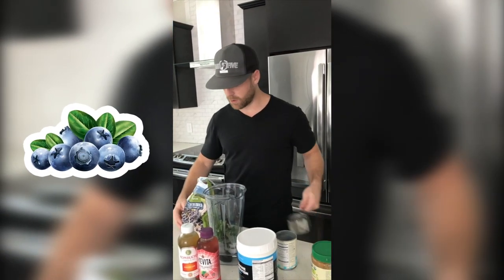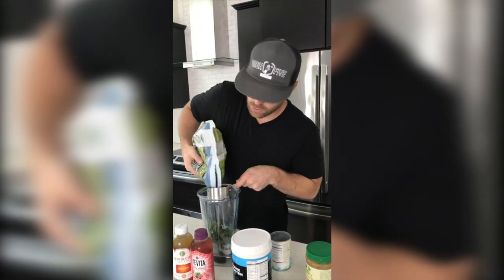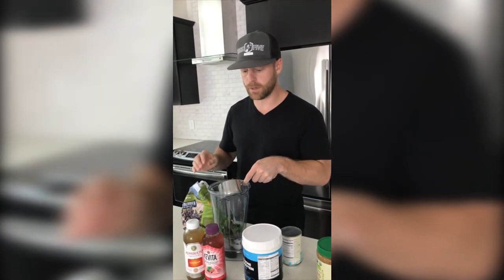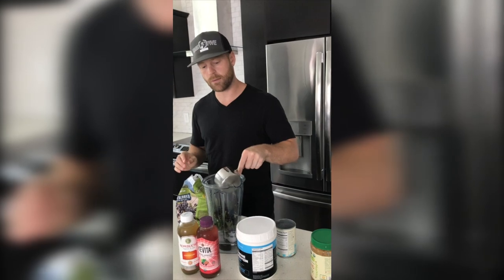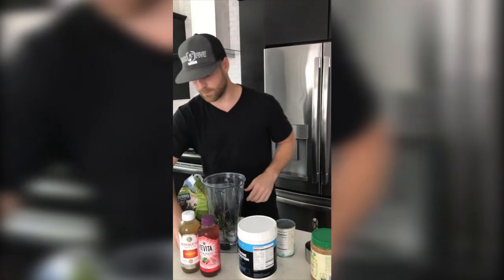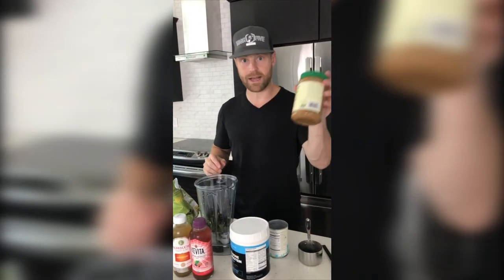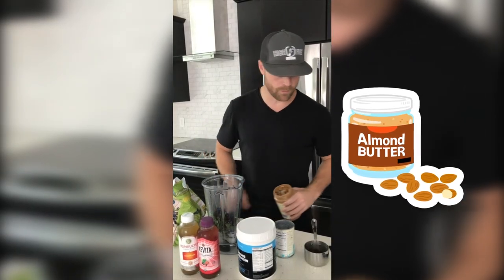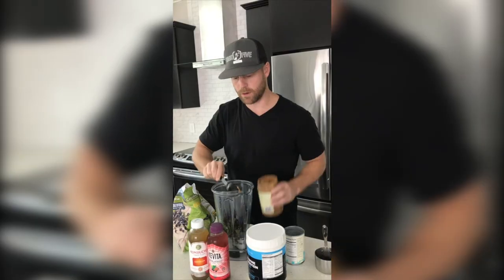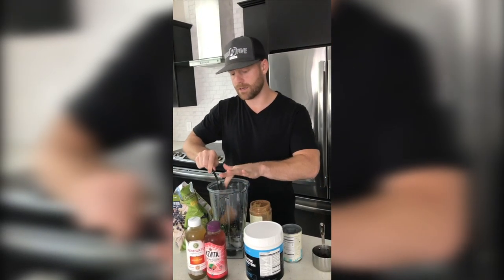And then some blueberries. It's simple wherever you're at. Even if you're out and about, on a lunch break, and you need to grab a meal during this cleanse, you can get a blueberry smoothie no problem. Probably about half of what I would do there — if you really like the berries, add more in. You can get this literally anywhere when you're out and about. Now we've got those two ingredients in and we're going to add some almond butter — a big old scoop on top of those blueberries. It's a fantastic mix.